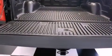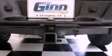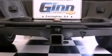Its top features include a power driver's seat, cruise control, a keyless entry system, a CD player, and a locking rear differential.